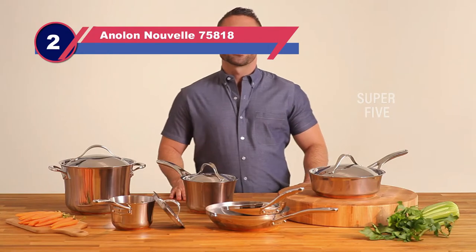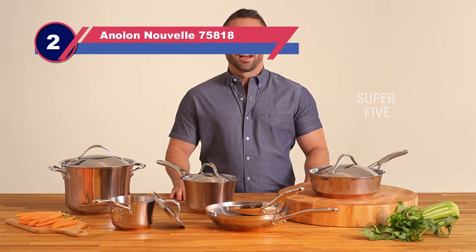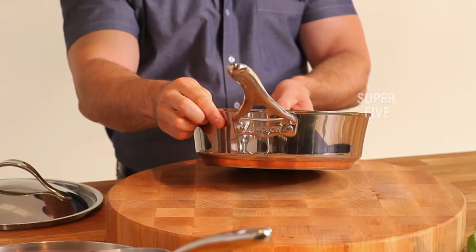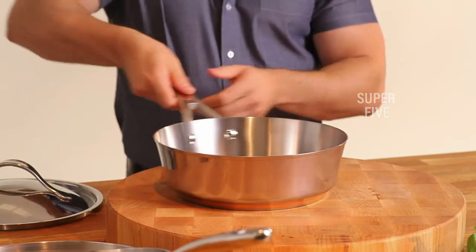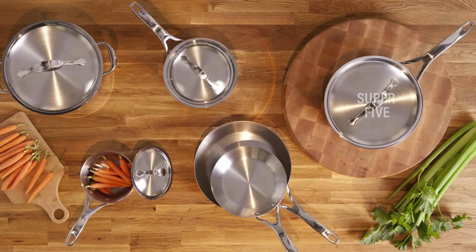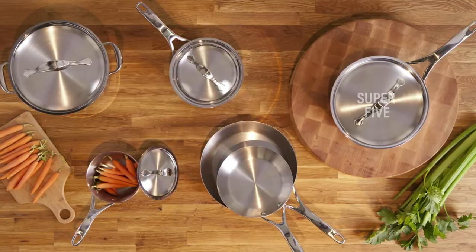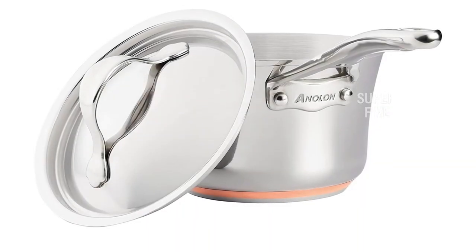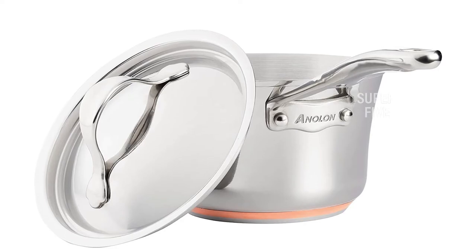Number 2: the Anillon Nouvelle 75818 Stainless Steel Pots and Pans. This set ticks all of the important boxes — it includes cookware in sizes you're likely to use, it's made from stainless steel that won't rust, stain, or react with acidic foods like tomato sauce, and it also has a multi-metal base that offers the best heat distribution, retention, and control.